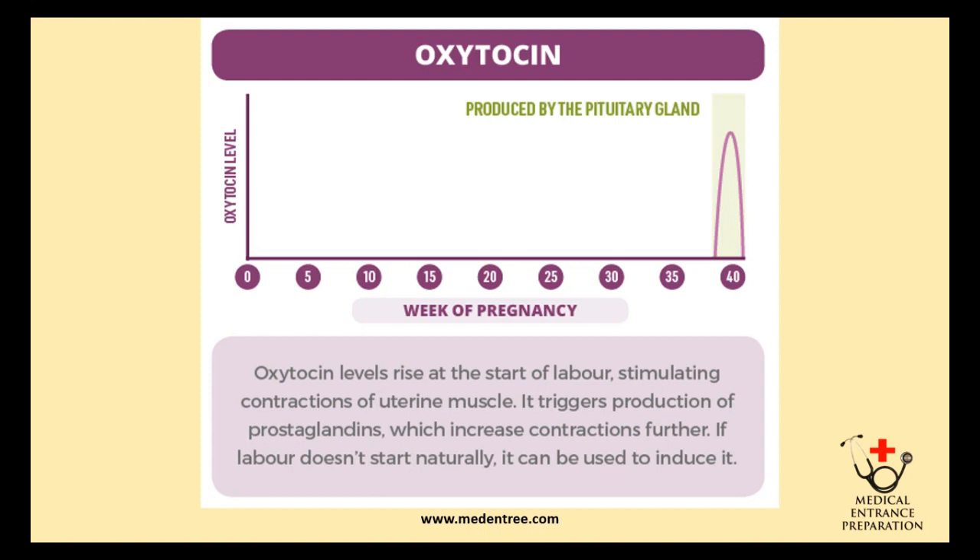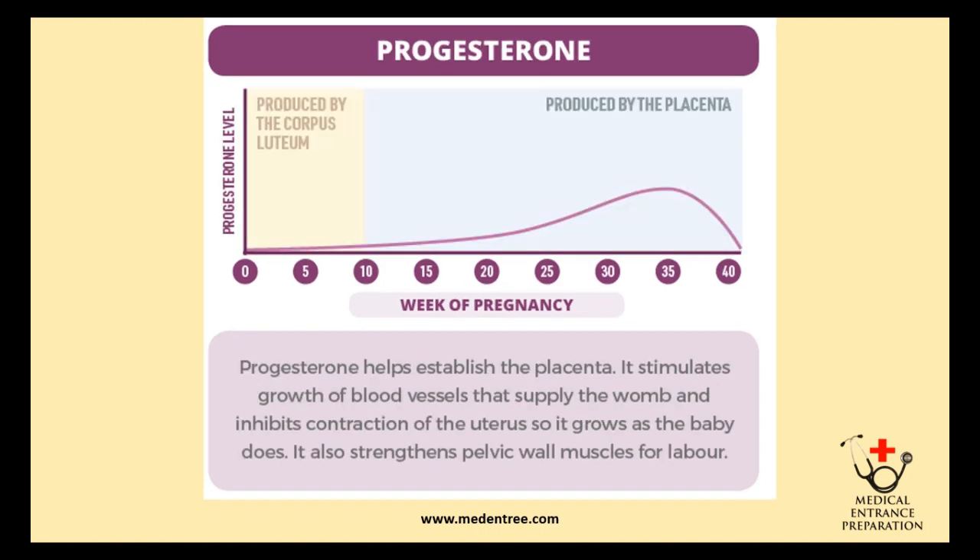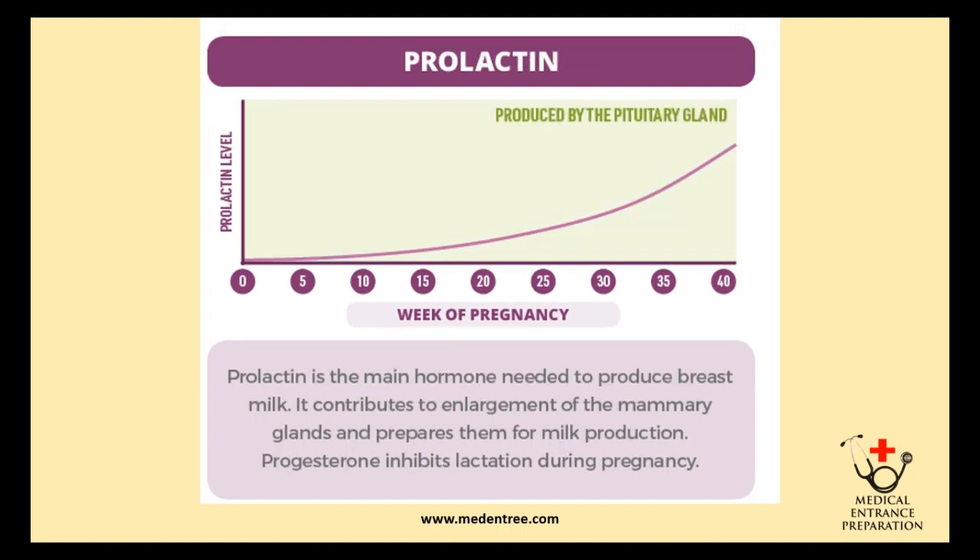As seen in the graph, oxytocin concentration peaks at the time of labor in the last weeks of pregnancy and then falls. Progesterone is produced by the corpus luteum in the early 10 weeks of pregnancy, and during the latter weeks it is produced by the placenta. It reaches its maximum level around 35 weeks. It helps establish the placenta, stimulates the growth of blood vessels supplying the womb, inhibits contractions of the uterus, and strengthens pelvic wall muscles for labor. Progesterone is also called the pregnancy hormone.